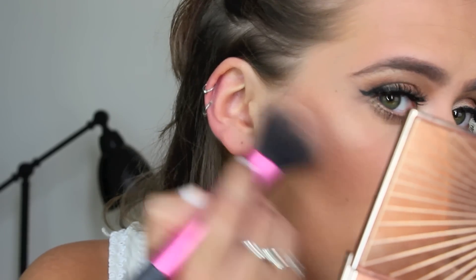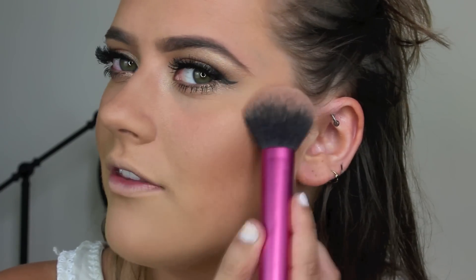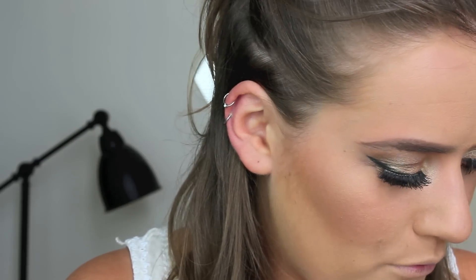I put my Charlotte Tilbury Film Star Bronze and Glow on my skin — it's just so stunning. If you haven't tried it, I highly recommend it. Most nights I wore my Pillow Talk Lip Liner from Charlotte Tilbury, but today I'm using Kinda Sexy from MAC, which is a peachy nude colour.